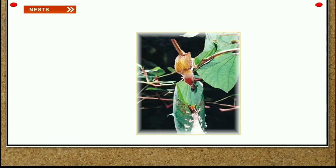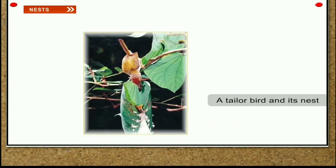Tailor bird. It sews its nest with its beak. It uses thread, wool and vegetable fiber to sew its nest.